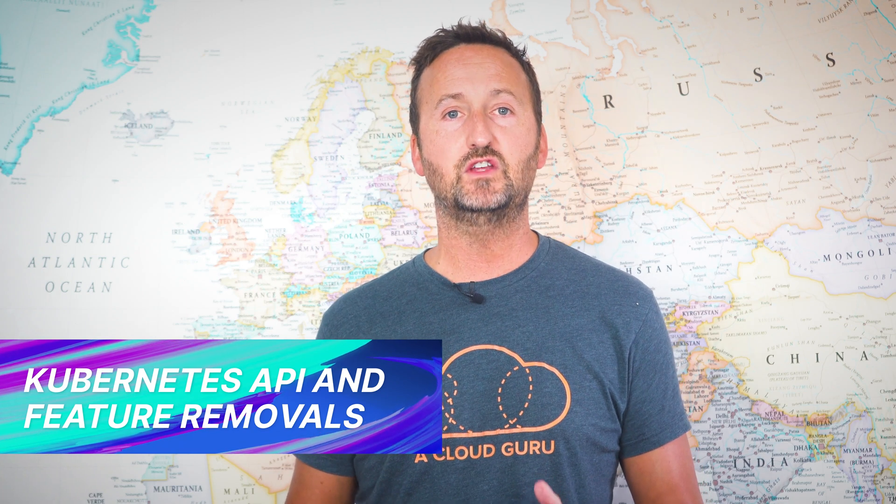The Kubernetes project itself released a great blog recently outlining the APIs and features that are removed in Kubernetes 1.22. This is seriously important stuff, so we'll look at that in the deep dive section as well.